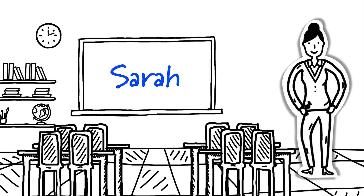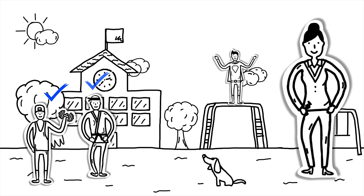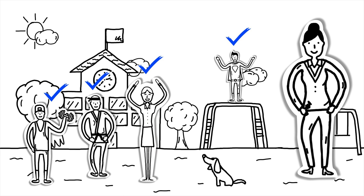Meet Sarah. Sarah is a teacher at the local elementary school. Sarah is looking for an easy and hassle-free way to track the kids in her after-school program.